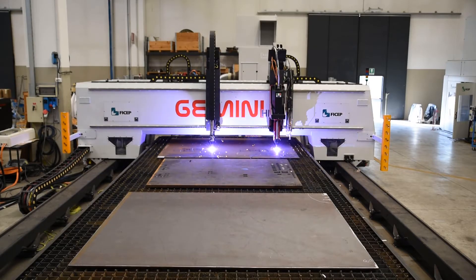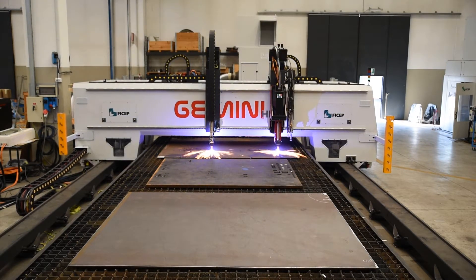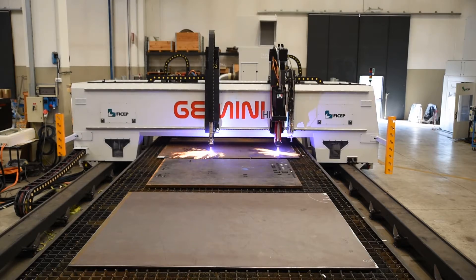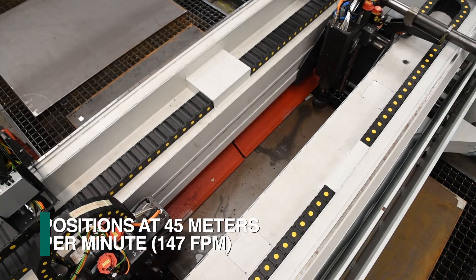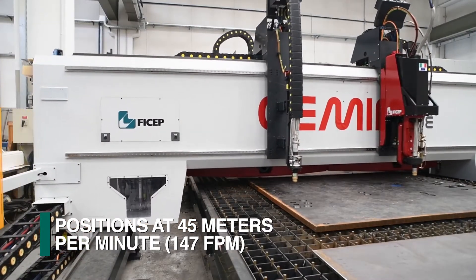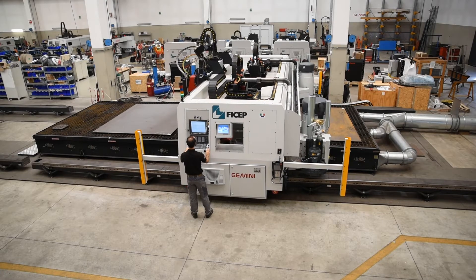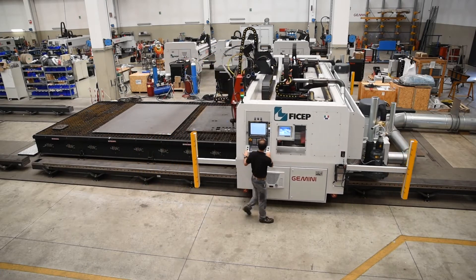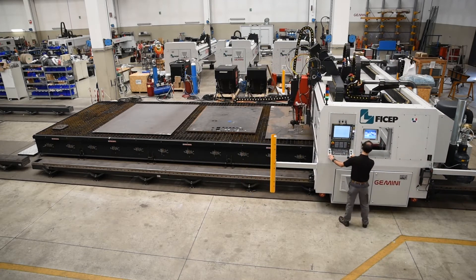The FeChep Gemini HDE represents a new addition to our industry-leading diverse family of gantry style plate processors. The Gemini HDE plate processor spindles position at 45 meters per minute and is ideally suited to fabricate large heavy plates, as the material remains stationary during the process. This drastically reduces the required footprint for this style of plate processor.